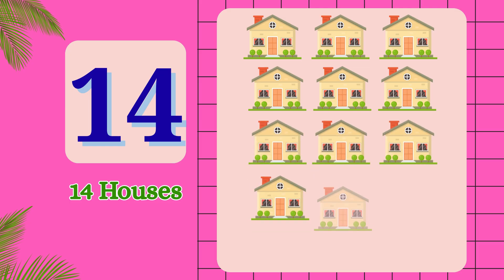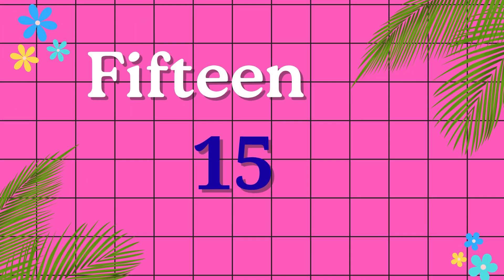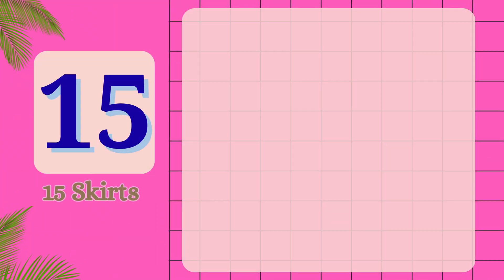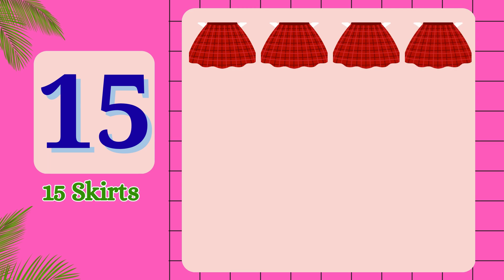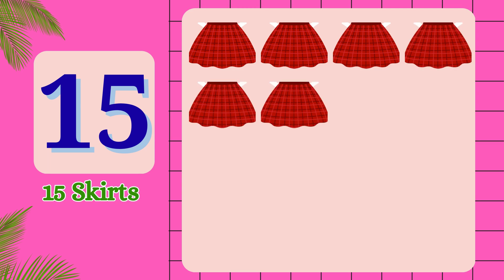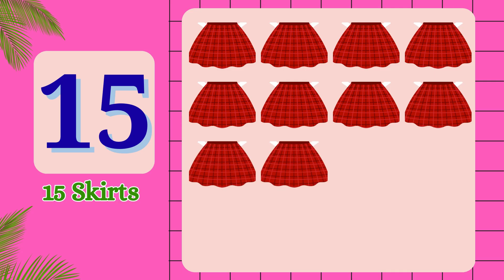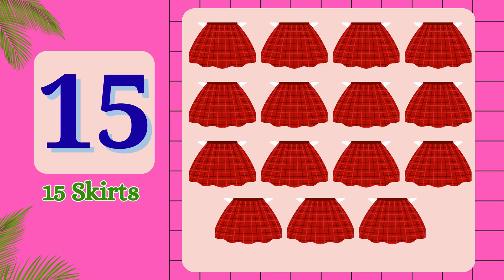F-I-F-T-E-E-N. 15. 1, 2, 3, 4, 5, 6, 7, 8, 9, 10, 11, 12, 13, 14, 15. 15 skirts.